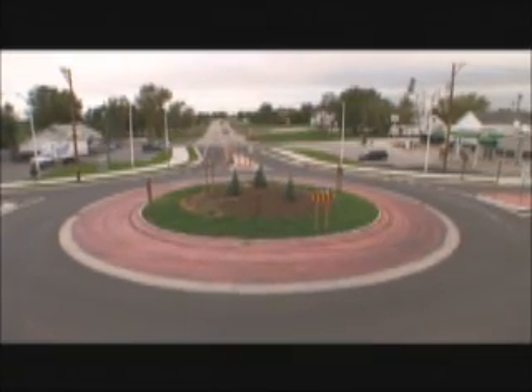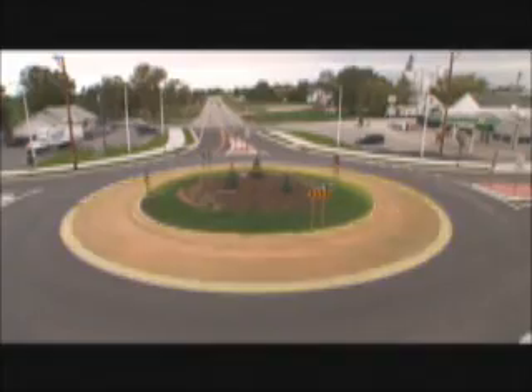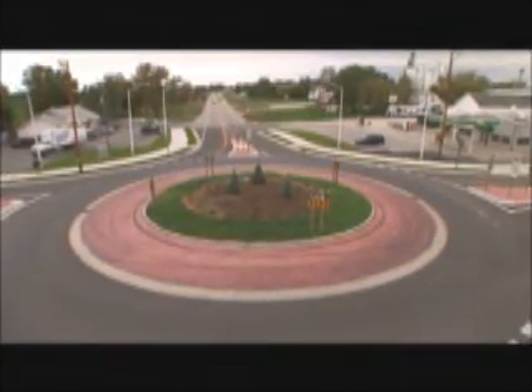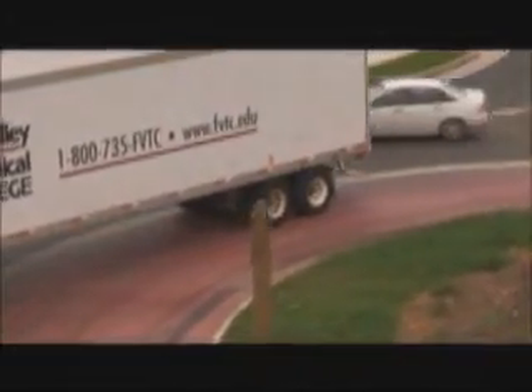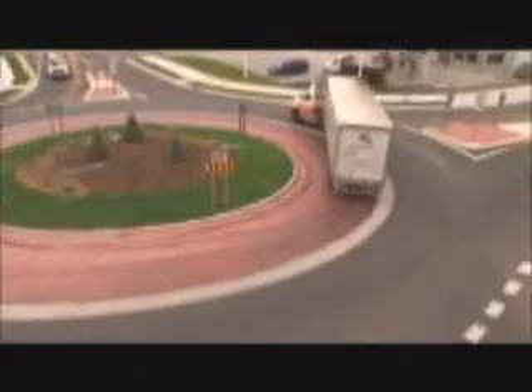Many roundabouts include a truck apron, a feature designed specifically for larger vehicles like farm equipment or trucks with trailers. This raised section of pavement gives oversized vehicles extra room to complete their turn while discouraging use by smaller vehicles.